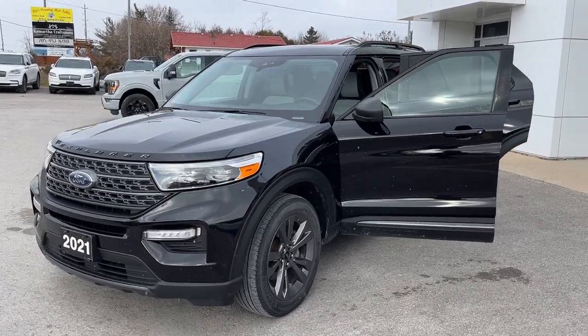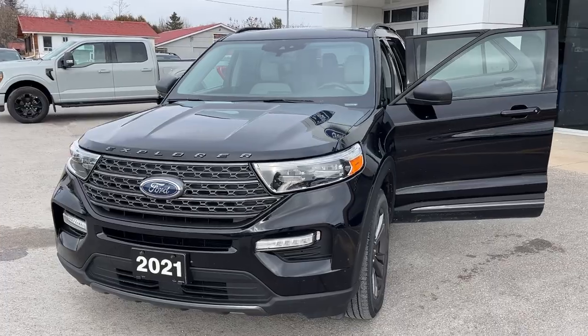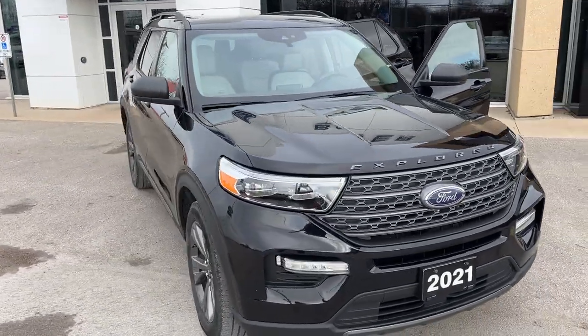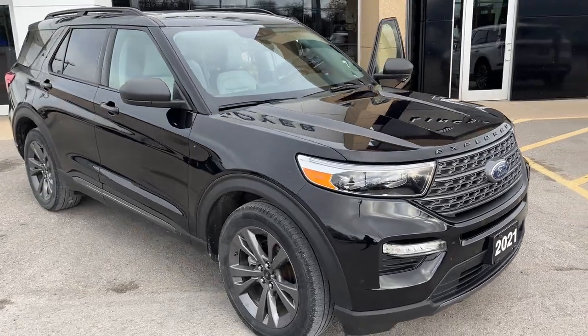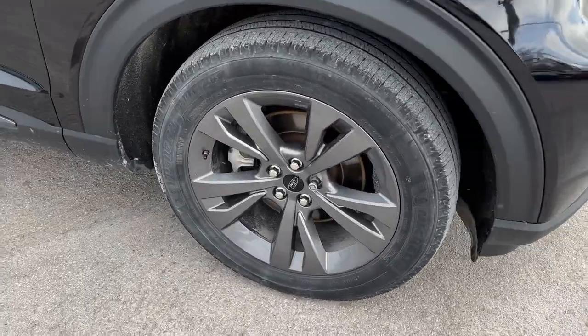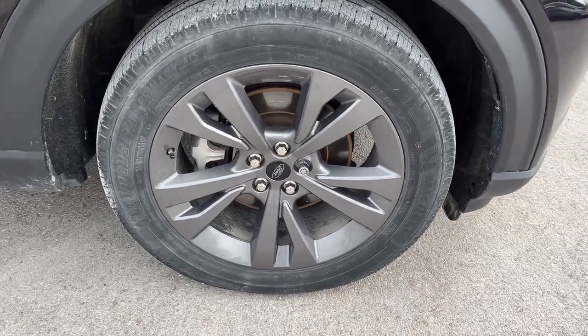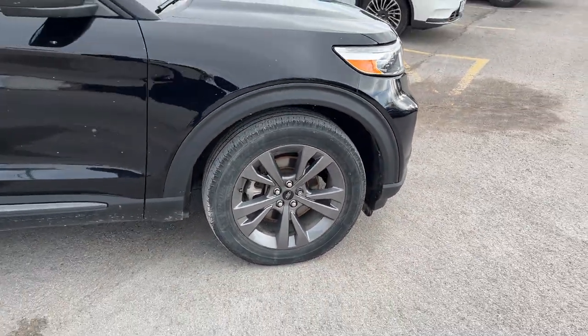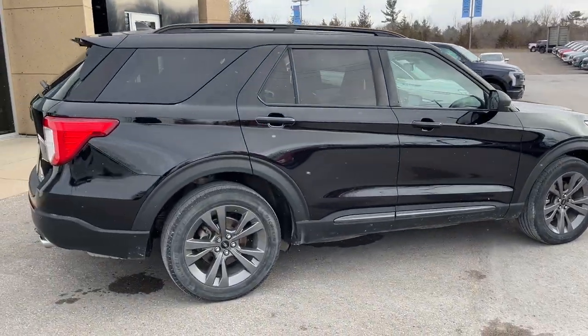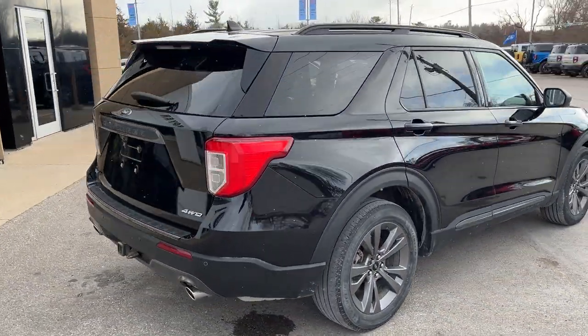2021 Ford Explorer XLT 202A package in agate black paint. This vehicle was sold here new and has only one owner with no accidents. It has the XLT Sport Appearance Package, so you're rolling on 20-inch painted carbonized gray aluminum alloy wheels with Michelin tires. This vehicle is powered by the 2.3-liter EcoBoost engine, so you get plenty of power.